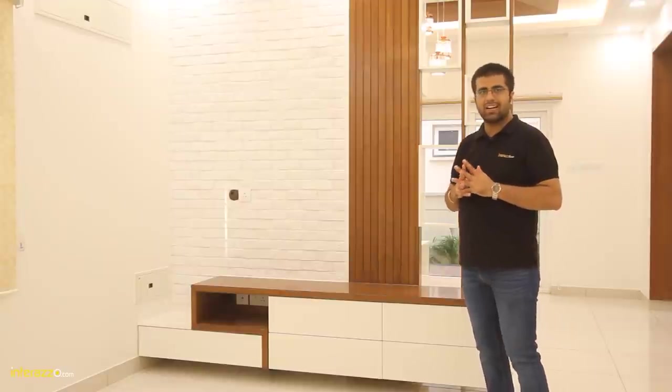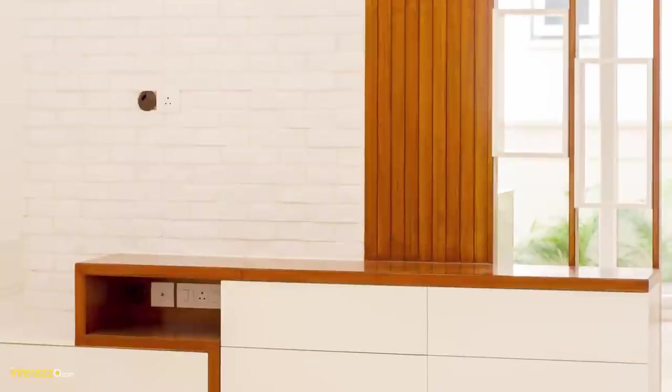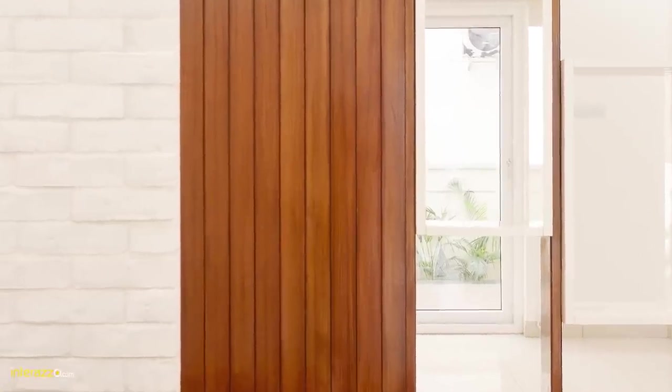In the entire living area there was no space available for the entertainment unit. All the walls are having windows or doors, and we wanted to partition the living and dining area, so we have created a partition with a white brick cladding along with a veneer work and open ledges for artifacts.